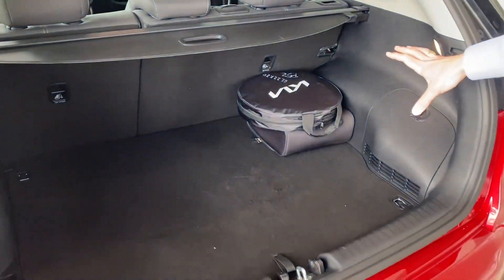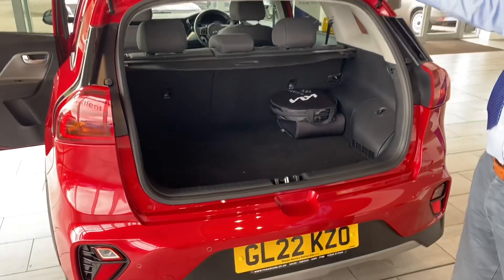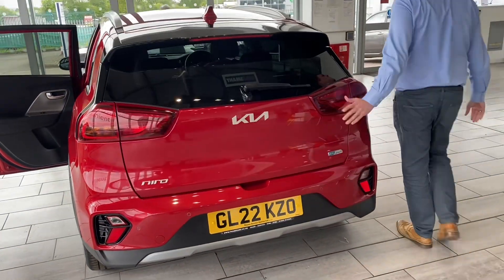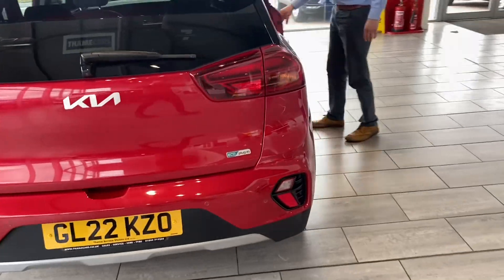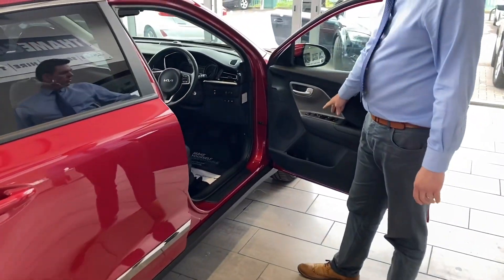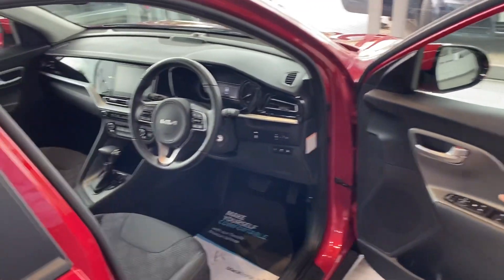It comes with all the charging cables you'd need, and you've got a decent size boot with folding rear seats as well, in case you need some extra space. In the front, you've got electrically-operated door mirrors and all-round electric window controls, so you can turn the windows off in the back if you've got young children.